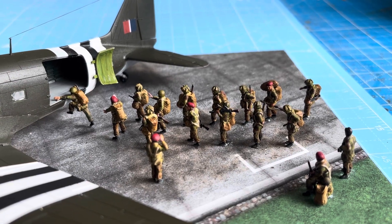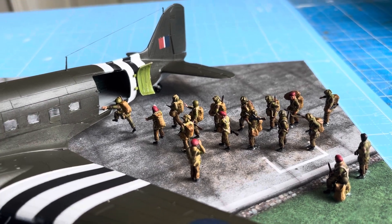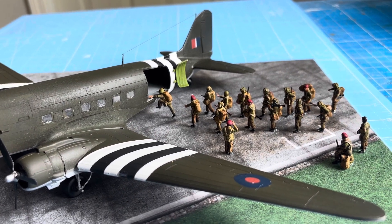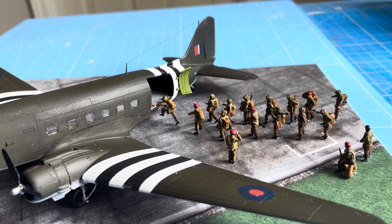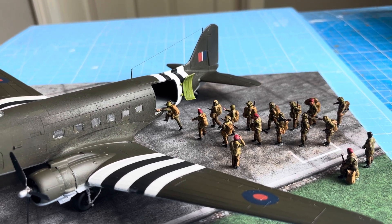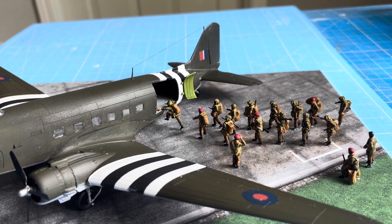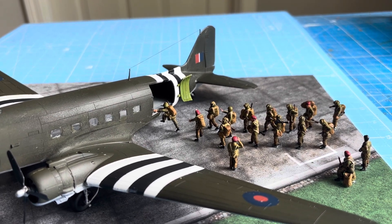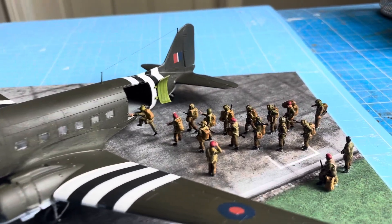I finished the C-47 Skymaster a few minutes ago. This build was in honor, remembrance, and appreciation of the brave Allied troops who participated in the D-Day invasion, June 6th 1944 — 80 years ago in two days. The anniversary is coming up, and that was the impetus for this group build. The C-47 Skymaster is by Airfix.